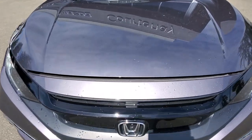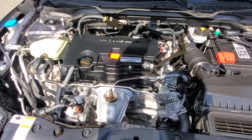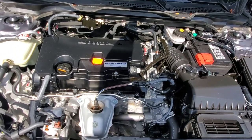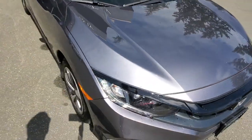Underneath the hood is the two-liter engine — this produces about 158 horsepower and 138 foot-pounds of torque. Look how nice and clean this thing is — it should last the next owner a long time. It's like a new car — a new car without the new price. It's got an automatic transmission.